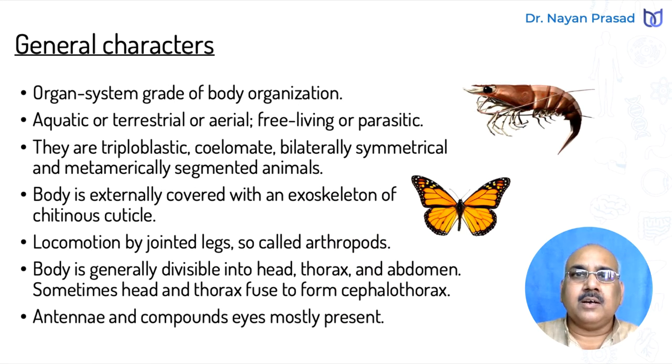When discussing the general characters of any phylum, we must keep in mind certain points. We have to discuss body organization, habit and habitat, general characters and features, and activities performed by the body. When we talk about body organization, this phylum includes members having organ system grade of body organization, meaning organs are developed and organ systems also developed — like digestive system, respiratory system. This is said to be the most successful group among different animals. The members are found all around us — they may be aquatic, many are terrestrial, and some aerial forms also exist.